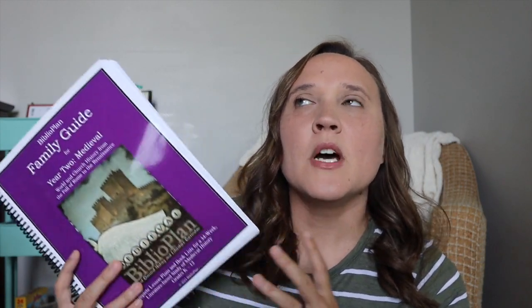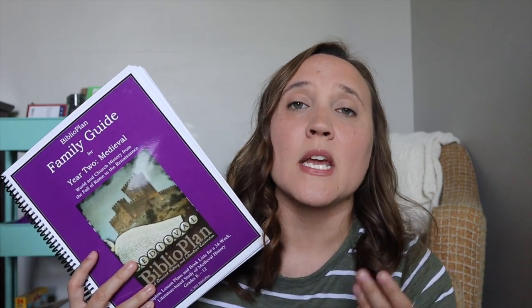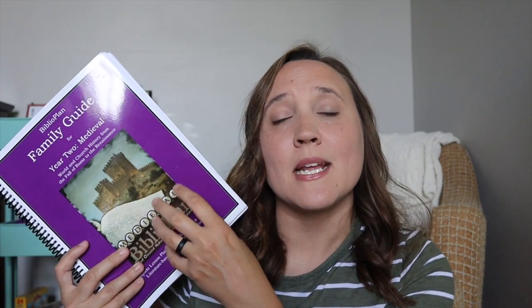This does include a Bible component. I'm not sure yet if we're going to be following the Bible component in this, other than just reading about the church history that is embedded in this history curriculum, because we are doing medieval times. I will have a separate video coming up pretty soon, probably later into the summer, that details what we are doing for Bible next year. So that is what we are doing for history.